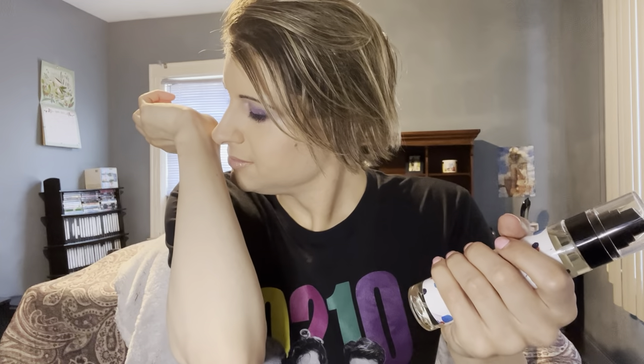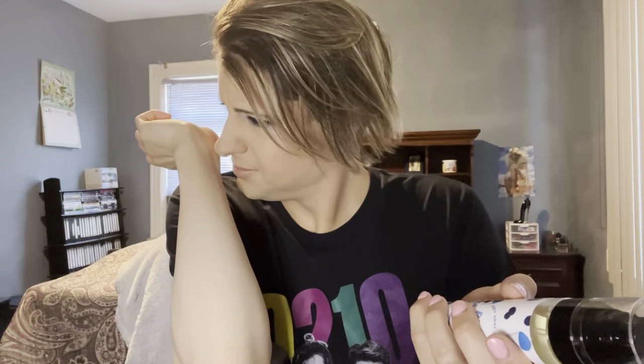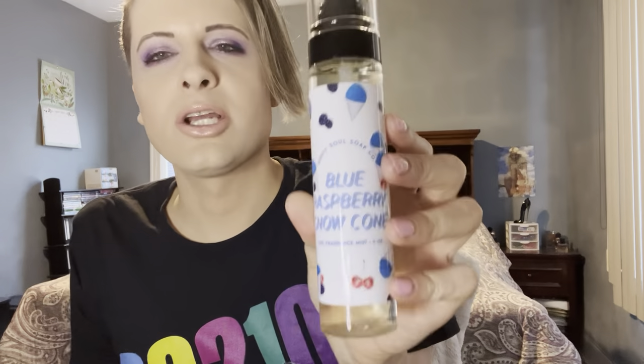I'm definitely getting the cherry and the raspberry — it's really nice. I do like this one. I like the packaging on these fragrance mists too, I think it's cute. And it's kind of strong for a mist, which I like.